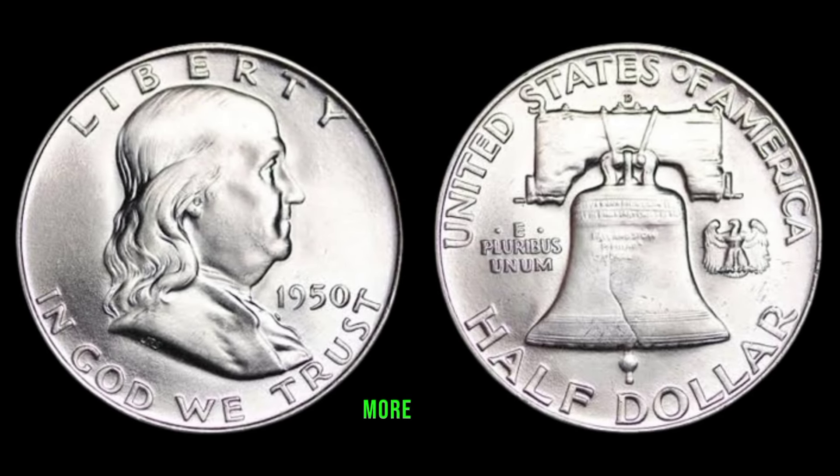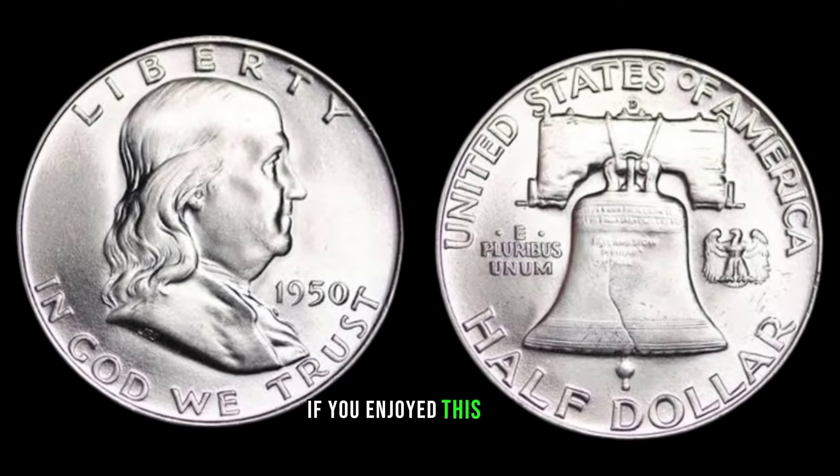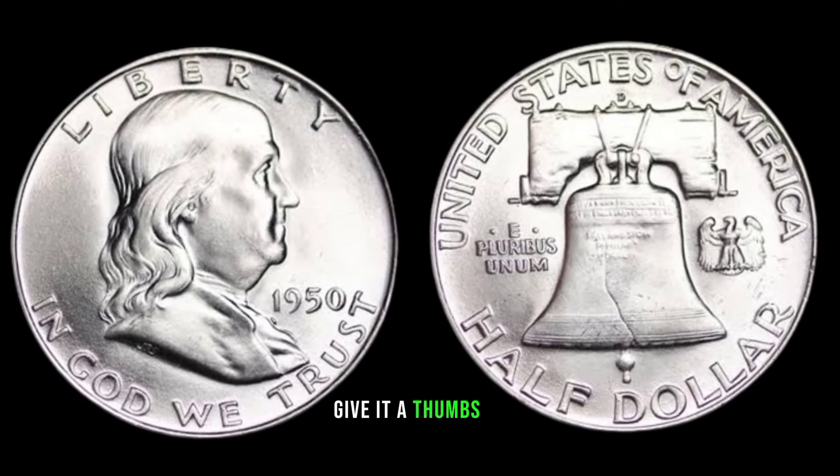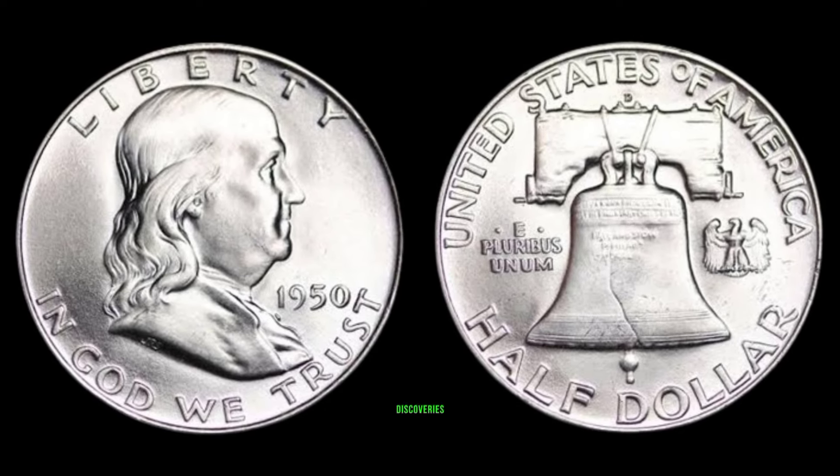Stay tuned as we uncover more hidden treasures in the world of numismatics. If you enjoyed this video, don't forget to give it a thumbs up, share it with your fellow collectors, and leave a comment about your own coin discoveries.